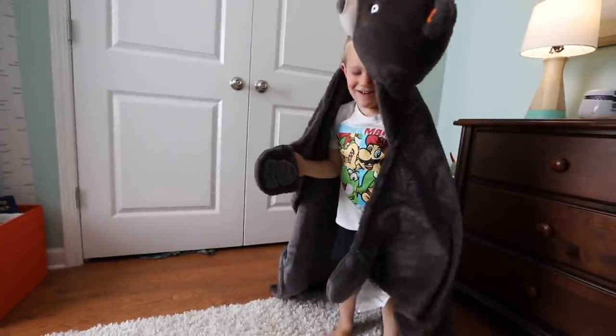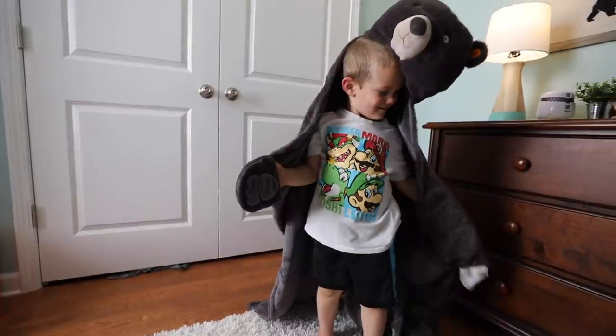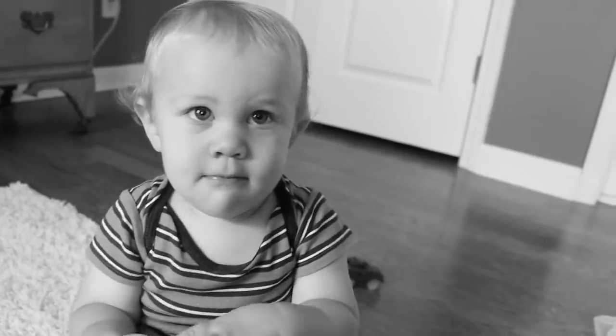Where's Owen? Are you Owen bear? No, I'm just a real bear! You're a real bear! Owen, say bye bye to the camera.